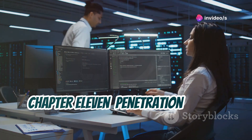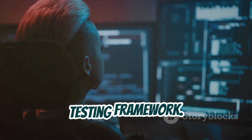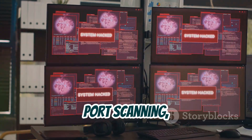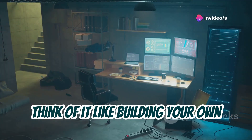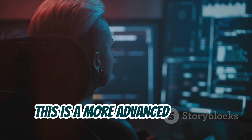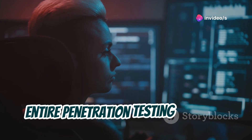Chapter 11: Penetration Testing Framework. Let's kick things up a notch and talk about building your own mini penetration testing framework. You'll learn how to automate tasks like port scanning, vulnerability scanning, and even exploit development using Python or other scripting languages. Think of it like building your own customized toolkit for ethical hacking. This is a more advanced project, but it's incredibly rewarding and will give you a deeper understanding of the entire penetration testing process.